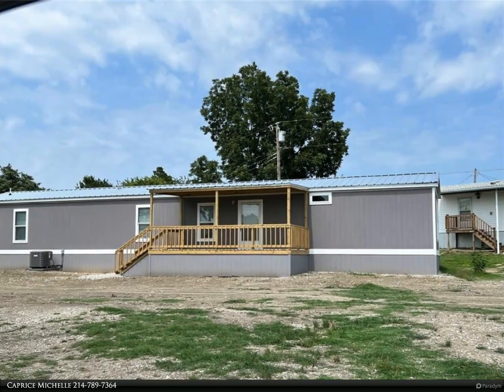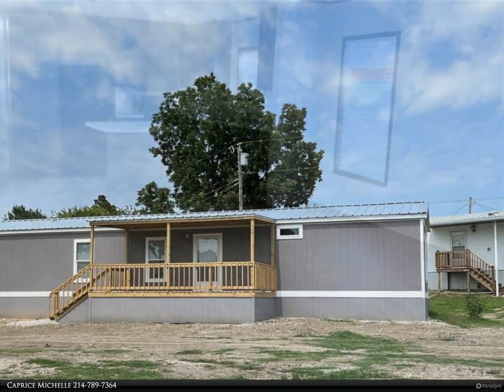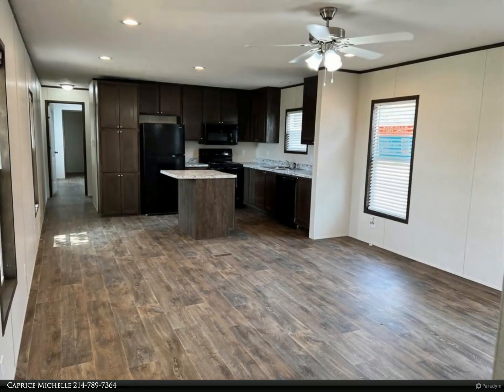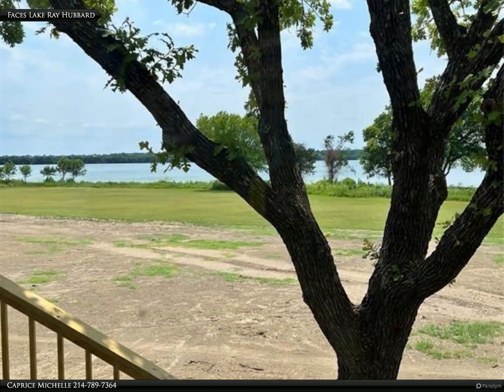This is move-in ready. This single wide mobile is a 2022 RGN Lila floor plan that is for sale. Affordable lakeside living, convenient to Miller Highway 66, Bush Freeway, and Interstate 30 — perfect for those looking to simplify their life.